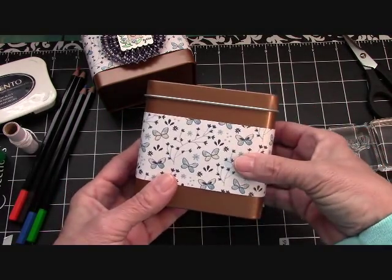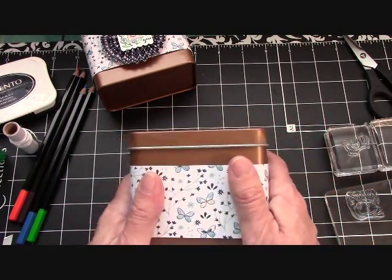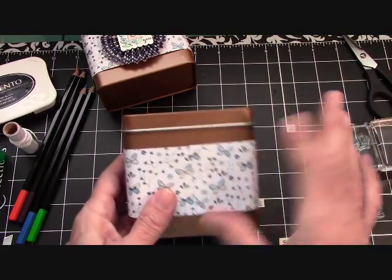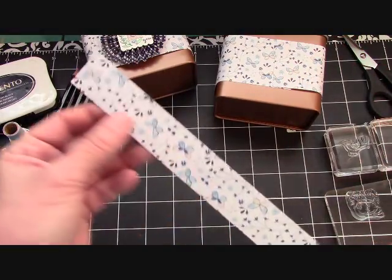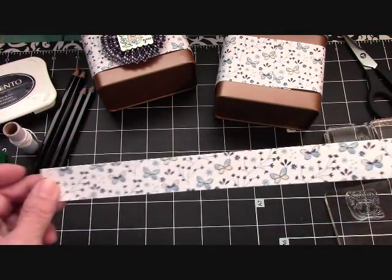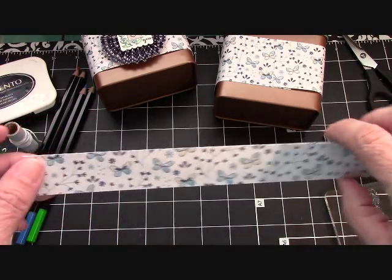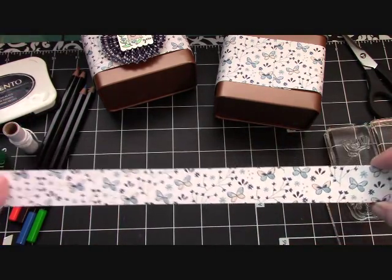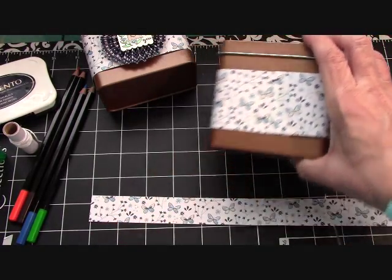Isn't that pretty? I love that Needlepoint Nook — just a very, very happy DSP. So this is the front. Here's the other piece we're going to use — it's going to make our medallion. This piece is one inch by twelve inches for the medallion. Two inches by twelve inches to wrap the box. I'll be back in a moment — I need the scoreboard.